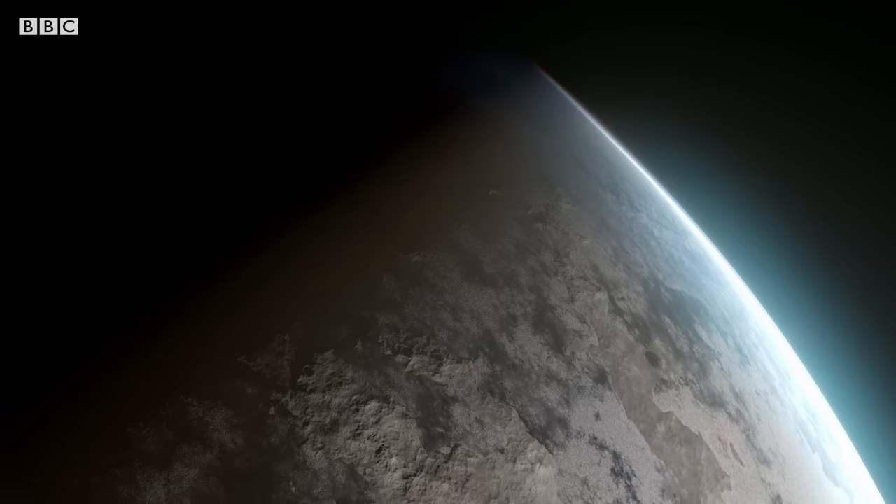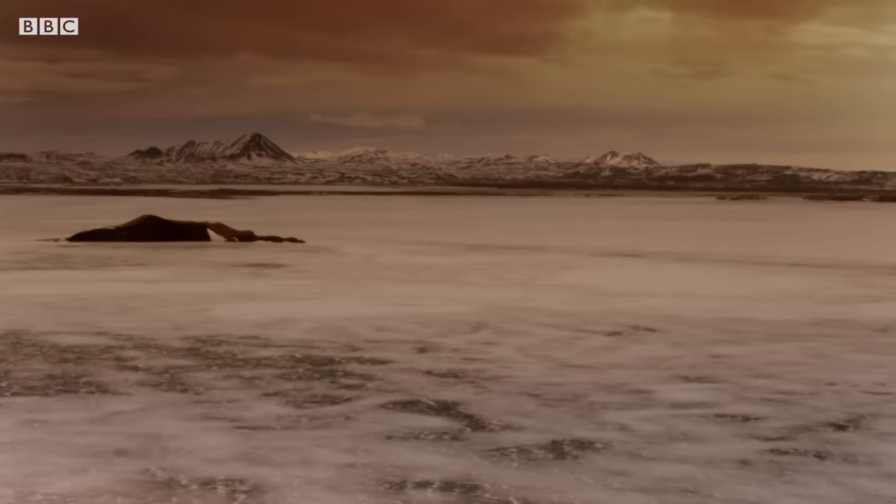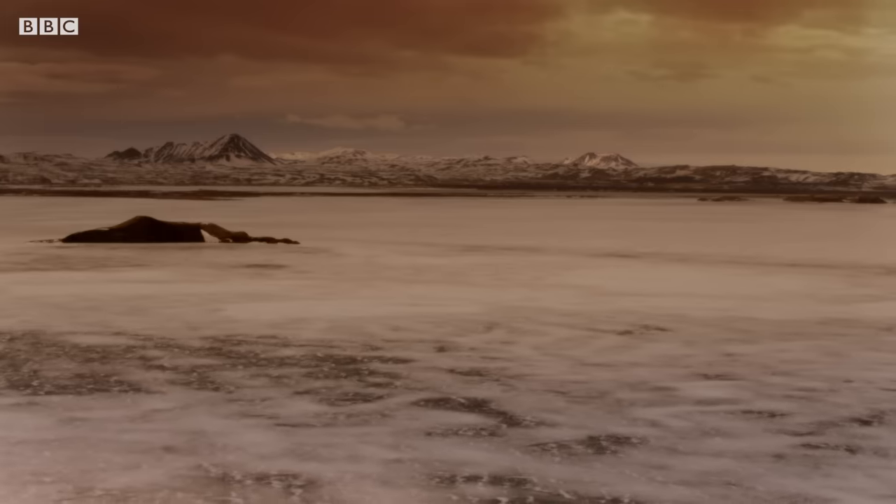Mars underwent a fairly substantial transformation in its climate. The climate got colder. What liquid water there was either soaked into the ground and froze, or froze at the surface. A lot of it ultimately would get transported to the poles, where it forms these big, thick ice caps that we see today.